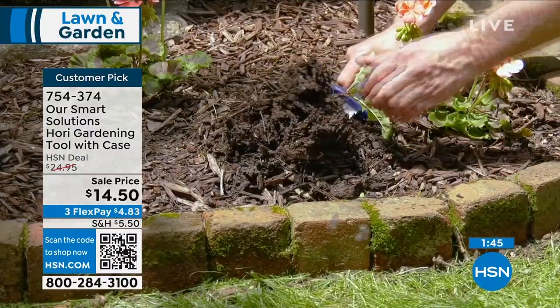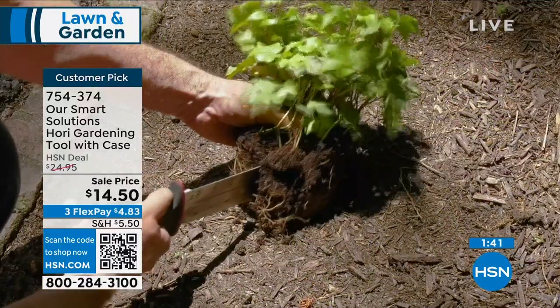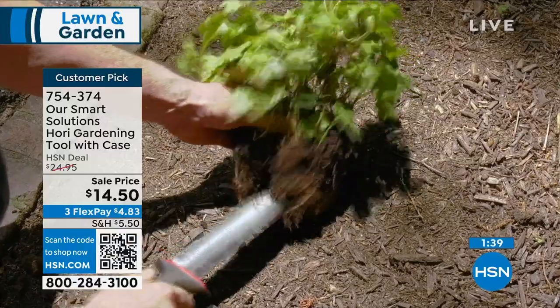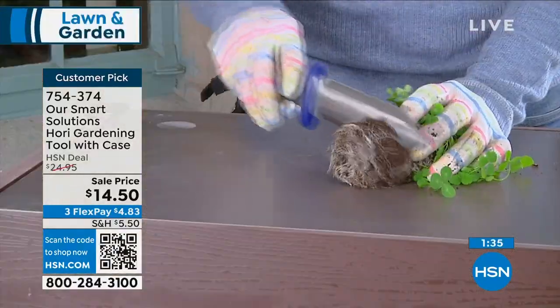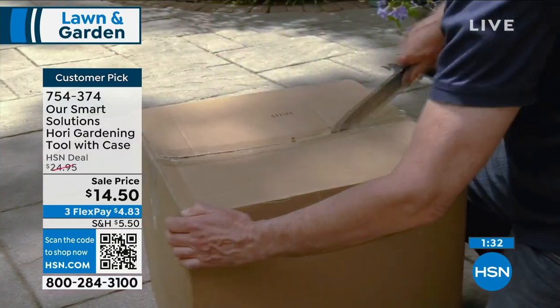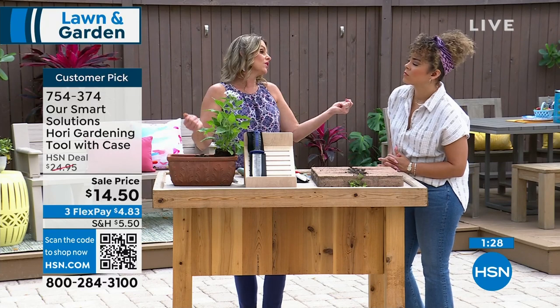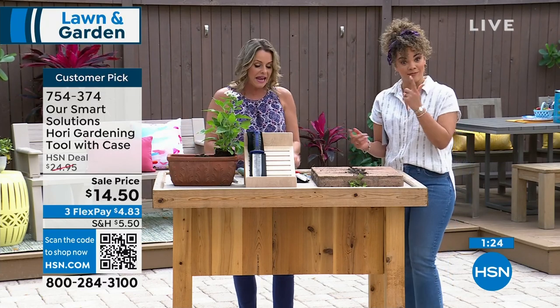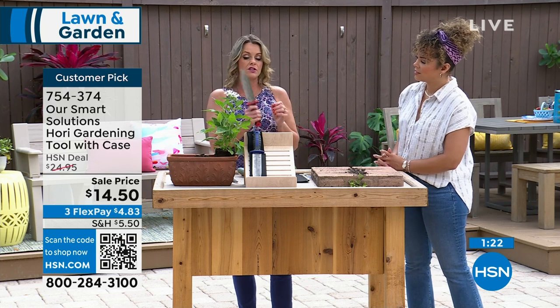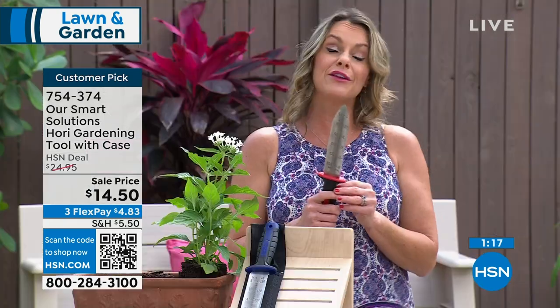Go look at your pavers — I guarantee you have some weeds out there, especially in the south. You can chop down, separate plants, and if you have a big plant, split it into three containers. You can even use it to open your HSN boxes. The gauge on this stainless steel is so heavy-duty it will never corrode or rust — it'll be your go-to gardening tool.